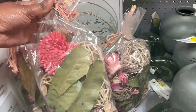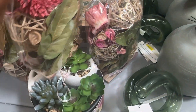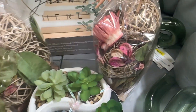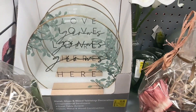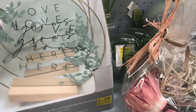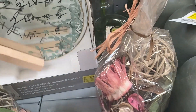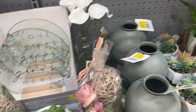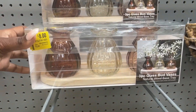Right here we have this potpourri — I'm not sure how much that is — but this right here is for six dollars and it says 'Love Rose' on it. And then we have this three-piece glass vase set for eight dollars.